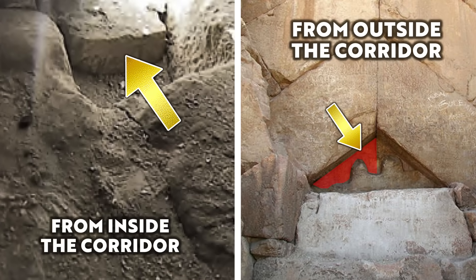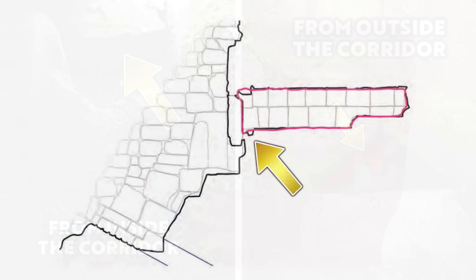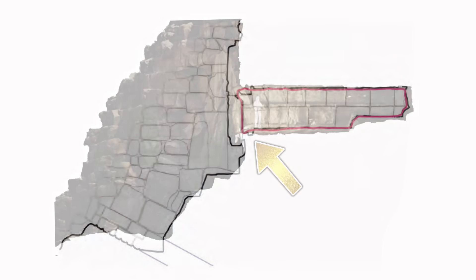Maybe all we need to do is push this block back and lever it up. This was a very exciting revelation, because if all the observations are correct, we can now see a non-destructive way inside the corridor.